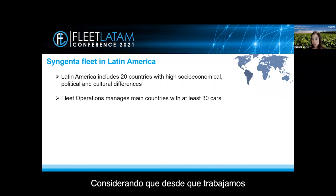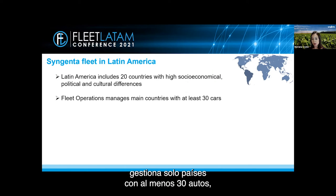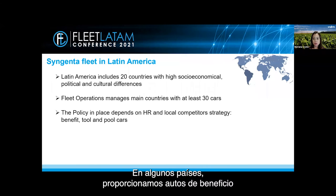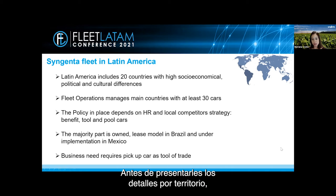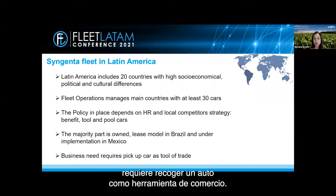Since we've been working as a regional team, our fleet operations area manages only countries with at least 30 cars. Here in Latin America those are Brazil, Argentina, Chile, Paraguay, Uruguay, Colombia, Panama, Guatemala, and Mexico. The fleet policy depends on HR and local competitors' strategy. In some countries we provide benefit cars for managers and executives in addition to tool and pool cars. The majority of our fleet is owned; we have leasing implemented in Brazil and it is currently under implementation in Mexico.